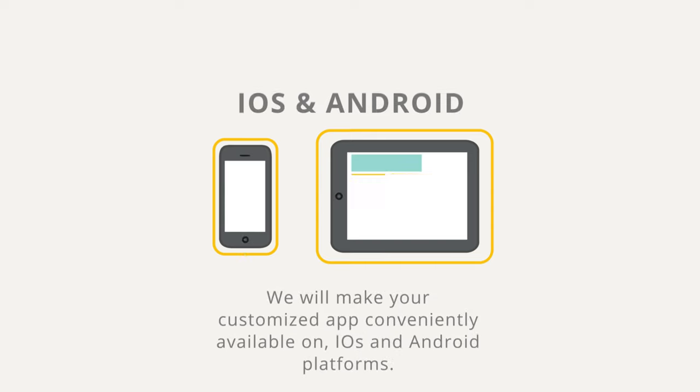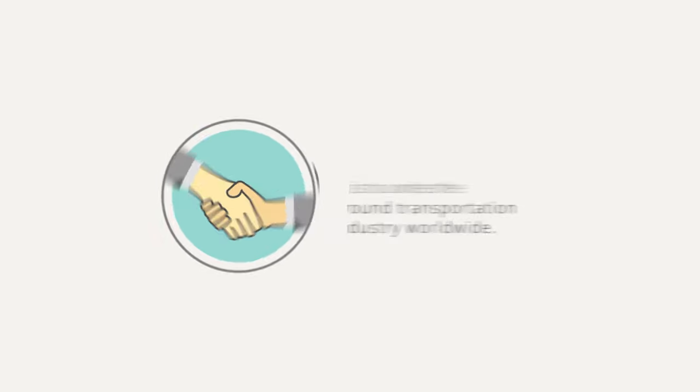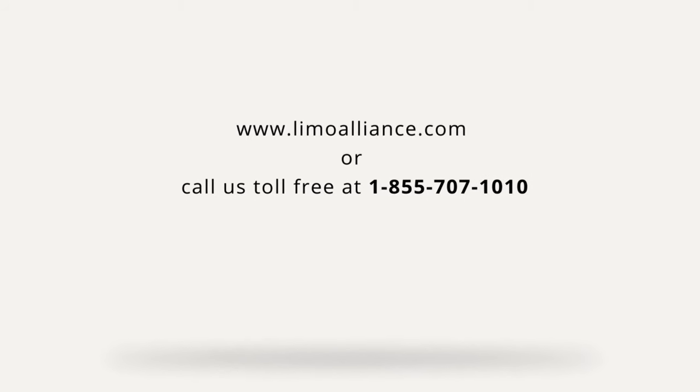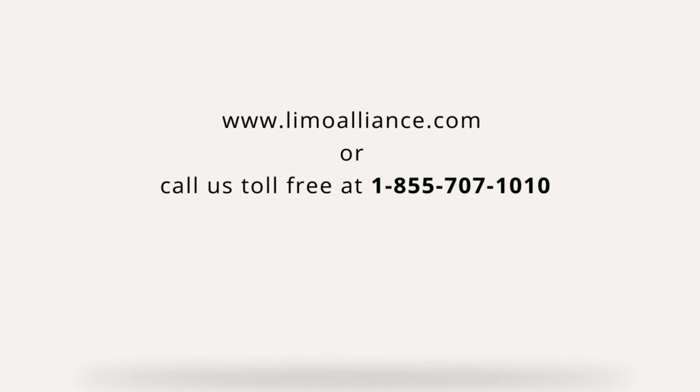We will make your customized app conveniently available on iOS and Android platforms. Our goal is to unite the ground transportation industry worldwide. To learn more about Limo Alliance, visit www.limoalliance.com or call us toll-free at 1-855-707-1010.